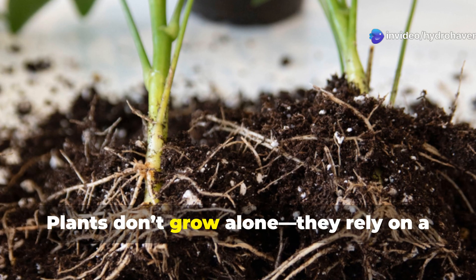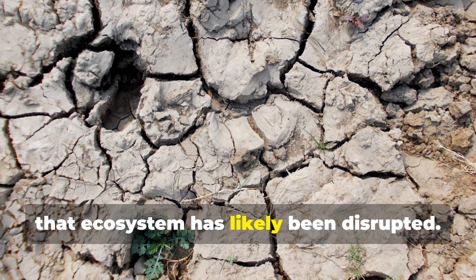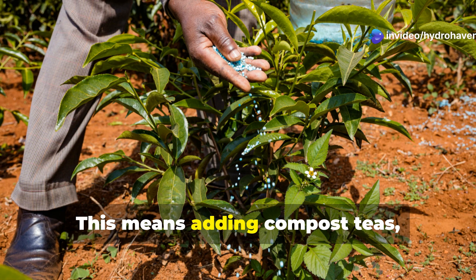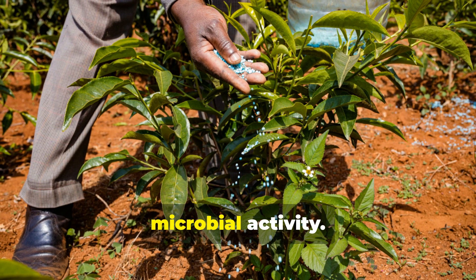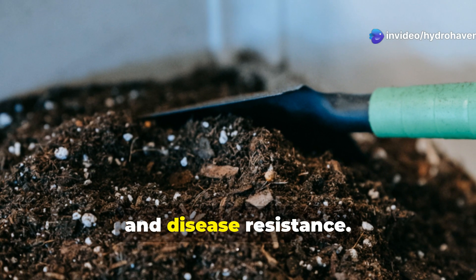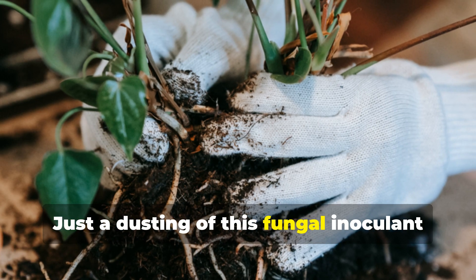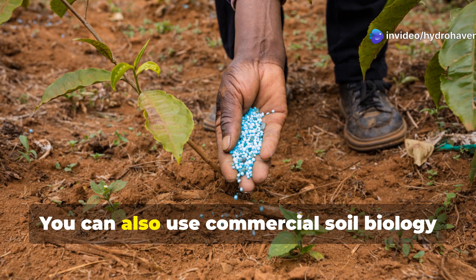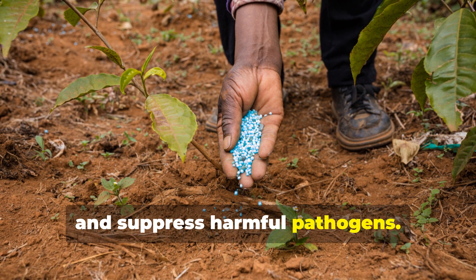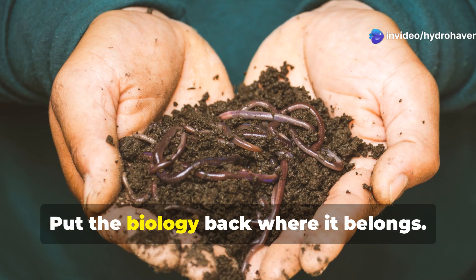Rebuild the soil food web with biology. Plants don't grow alone — they rely on a complex web of organisms that live in the soil. If your soil is dead, sterile, or heavily treated with chemicals, that ecosystem has likely been disrupted, and without those microbial allies your plants are essentially trying to grow in isolation. Introducing biology back into your soil can be a total game changer. This means adding compost teas, mycorrhizal fungi, and beneficial bacteria to kickstart microbial activity. Compost tea, made by steeping compost in water and aerating it, introduces a slurry of life into your garden that helps with nutrient cycling and disease resistance. Mycorrhizal fungi form symbiotic relationships with plant roots, extending their reach and increasing their access to water and nutrients. Just a dusting of this fungal inoculant at the time of planting can dramatically improve plant vigor. You can also use commercial soil biology boosters that include strains of Bacillus subtilis and Trichoderma, which promote healthy root development and suppress harmful pathogens. Your plants need allies — put the biology back where it belongs.